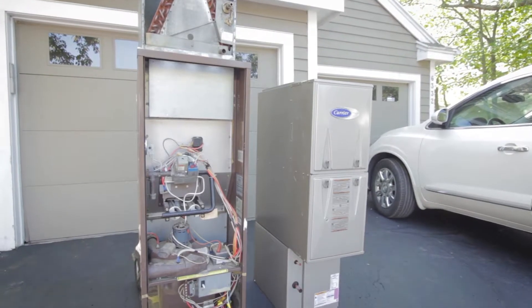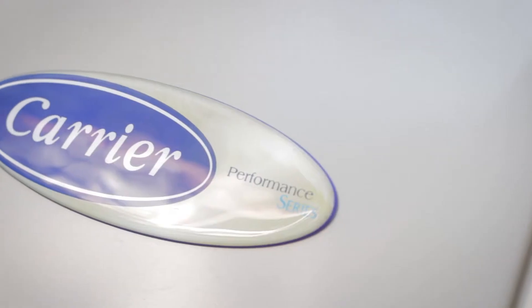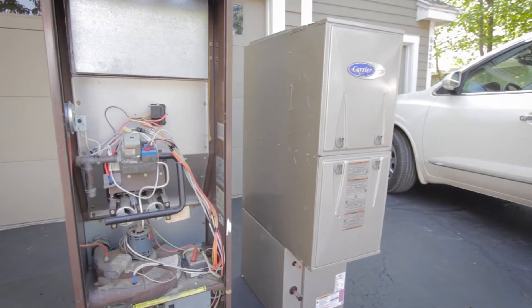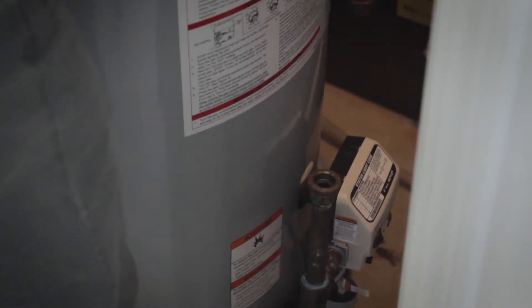We'll be installing a furnace that is physically smaller but has higher efficiency and heat output, two-stage operation with a variable-speed ECM blower. We'll also increase the size of the AC condensing unit from two to two and a half ton. To do all this, we'll have to remove and reinstall the water heater.